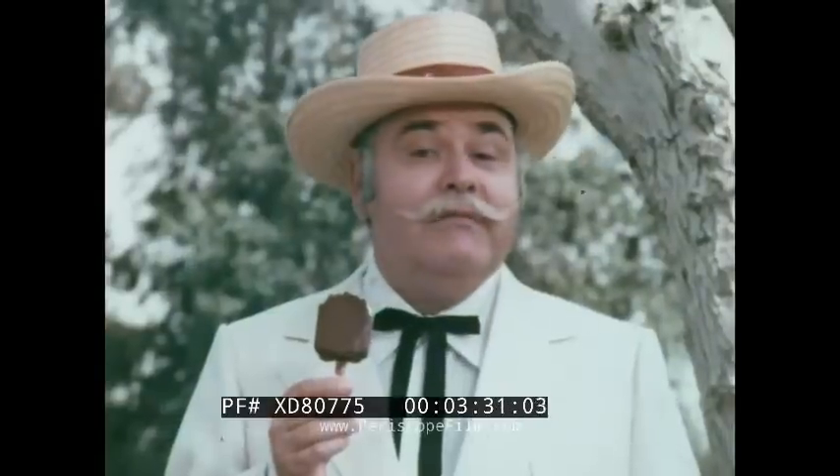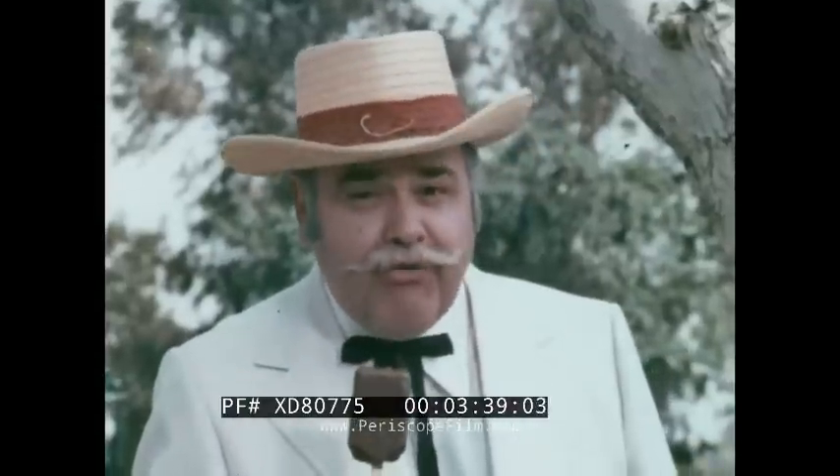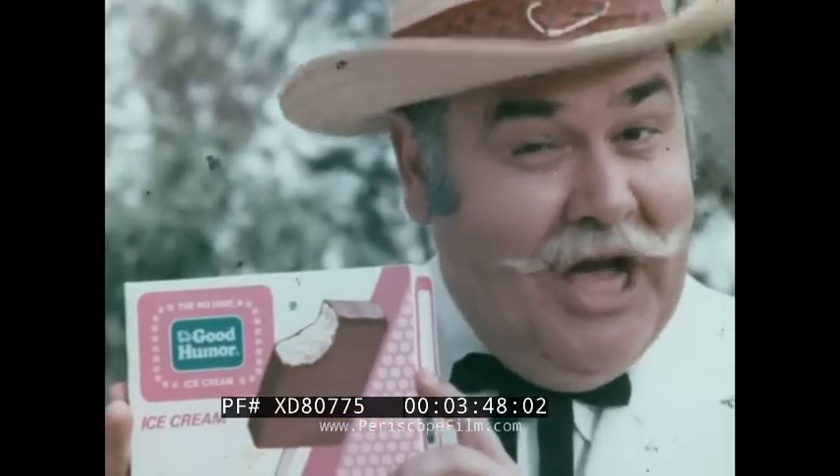"Get a load of the dude — wait till that ice cream bar starts dripping on his ice cream suit!" Never fear. No-drip Good Humor here. Rich and creamy tasting, like old-fashioned ice cream. Quality all the way. Only Good Humor is no-drip: melts slow, drips less, doesn't mess you up. Try no-drip Good Humor. Good Humor melts in ya, not on ya.